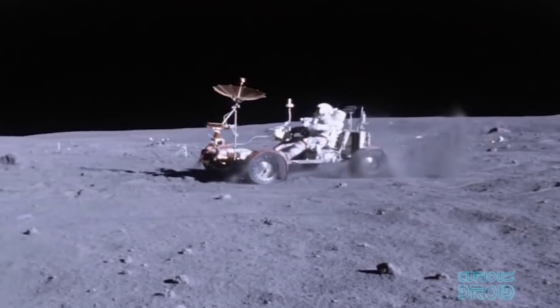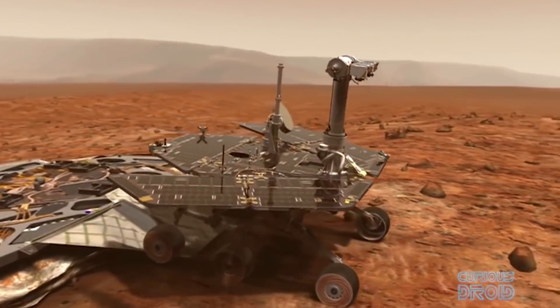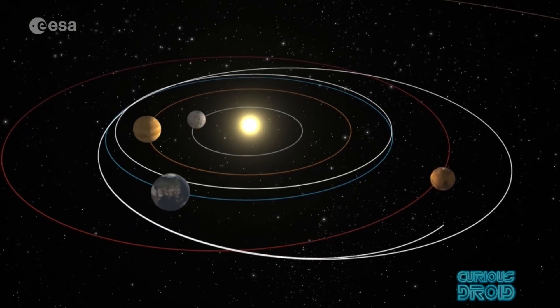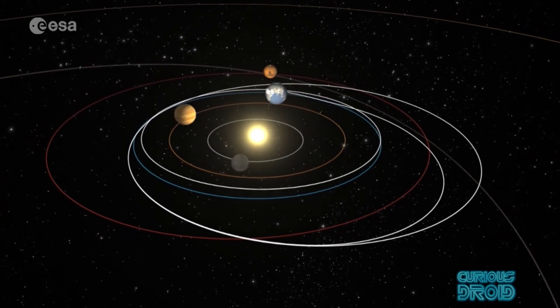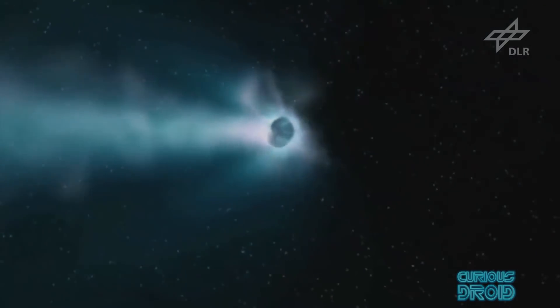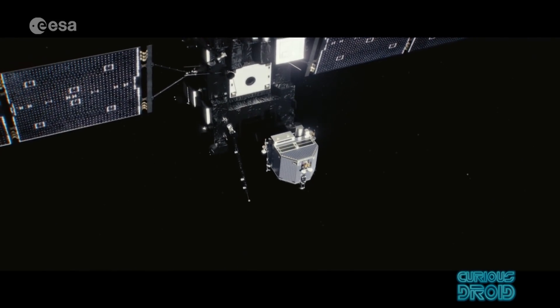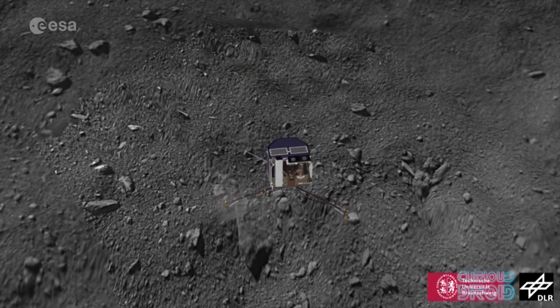There have been some pretty spectacular space missions since we've had the ability to get off planet Earth, but few have attempted the complexity and precision required to catch up with a comet traveling at up to 135,000 km an hour, enter an orbit around it, and then land a probe onto its surface at less than walking speed.